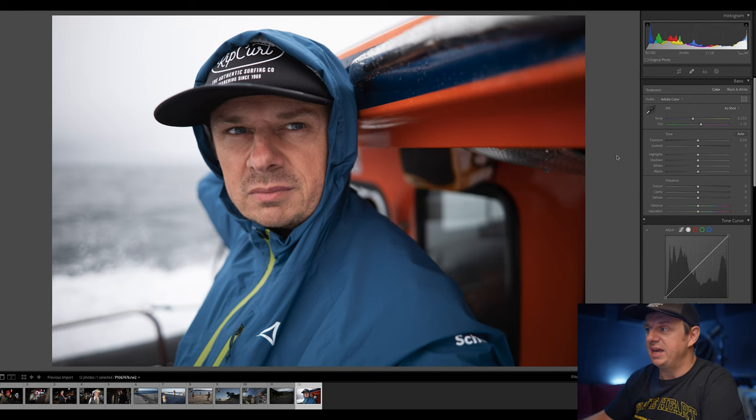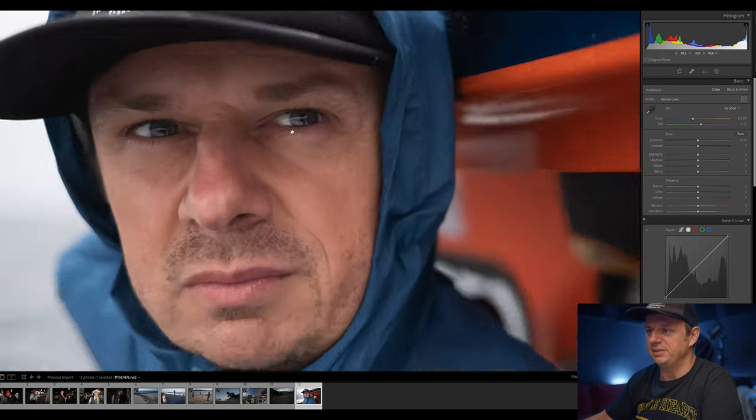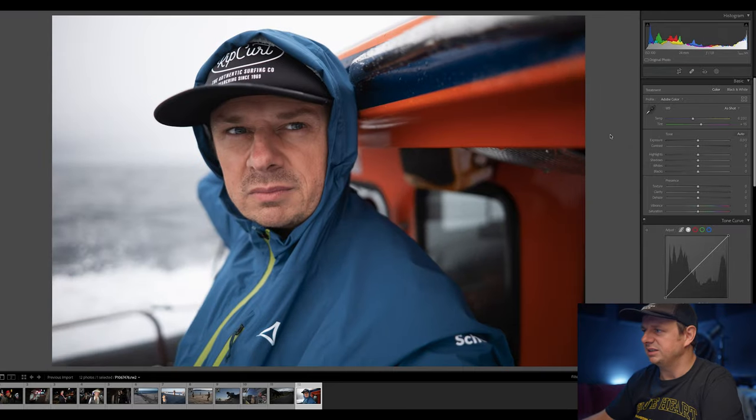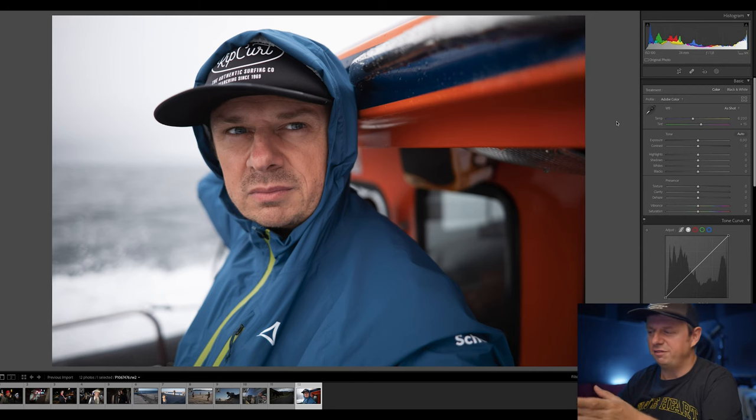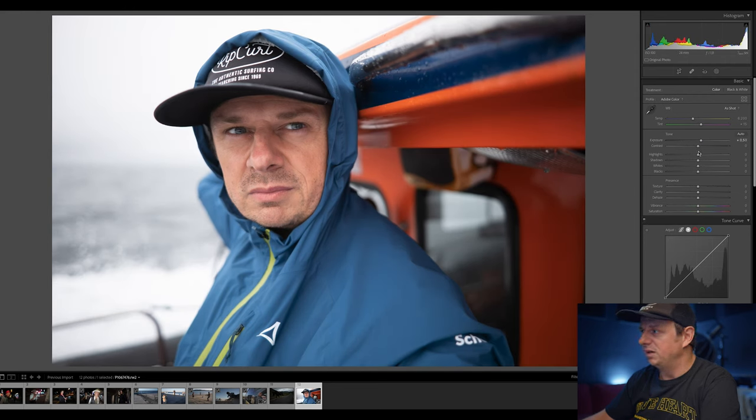Here we are in Lightroom and the first image I want to edit is a selfie that I took in Ireland on a boat with a Panasonic S5 and a 24mm f/1.8 wide open. There are some recommended settings on the Dehancer website that you should use with the plugin, but I just ignore them for now. For me, I just use what works: in this case, bring the exposure up, bring the highlights a little bit down, maybe open up the shadows ever so slightly. And that's about it — the rest I'll do in Dehancer.